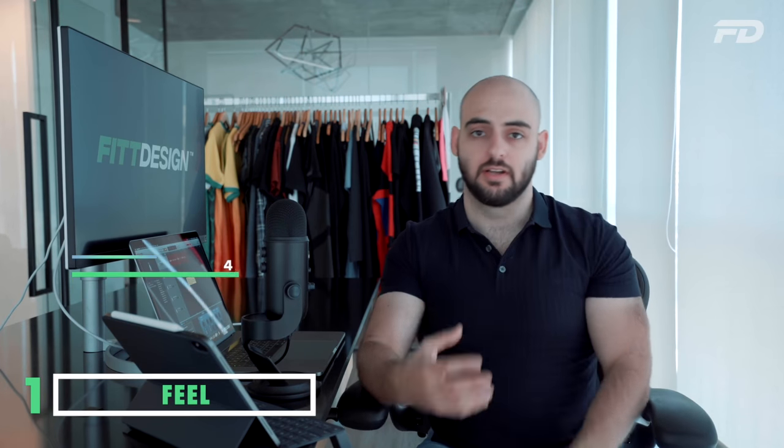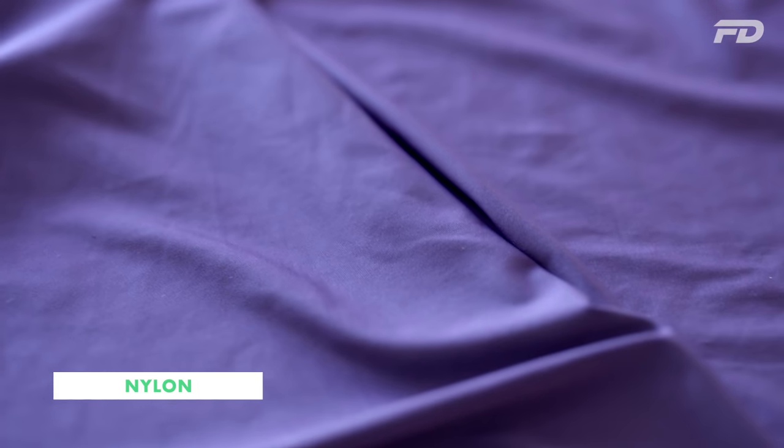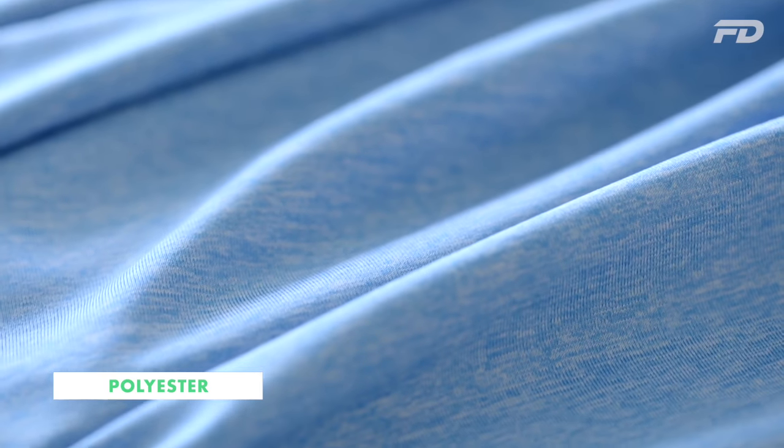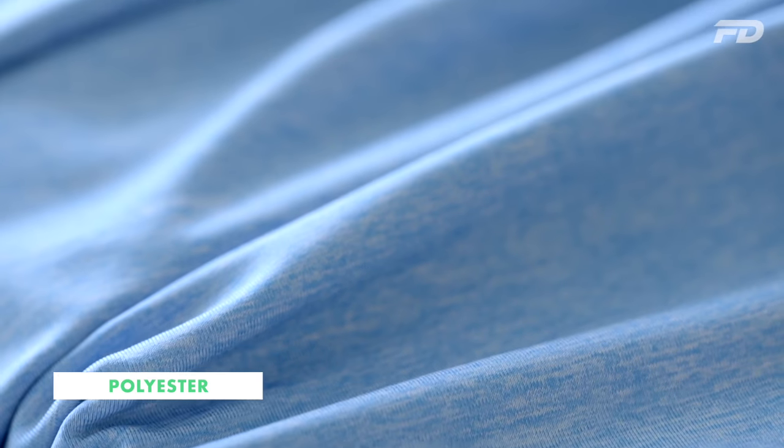Both are synthetic fibers. Owing to its beginnings as a substitute for silk, nylon was generally regarded as being the softer and smoother of the two fabrics. That's why in the early days, polyesters were typically used for rougher applications like suits and outerwear garments. But modern-day advancements in manufacturing have produced polyesters that are equally as silky smooth, so nylon no longer has the edge in that regard.